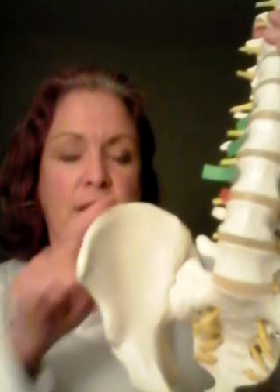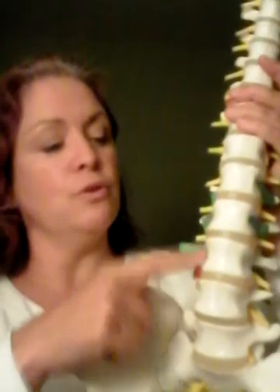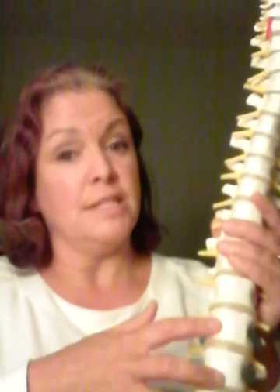You also have the quadratus lumborum. Its origin is the iliac crest, and it comes up from the iliac crest and attaches to L1, L2, L3, and L4, so it has an attachment from the hip all the way to the spine. This stabilizes your pelvis and also stabilizes the rib cage. The quadratus lumborum has a relationship with the hip and can cause issues such as hip pain, sciatica, and back pain. It stabilizes the hip, pelvis, and rib cage.